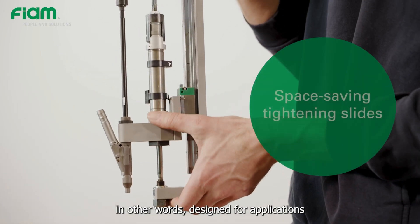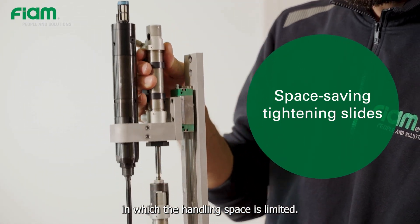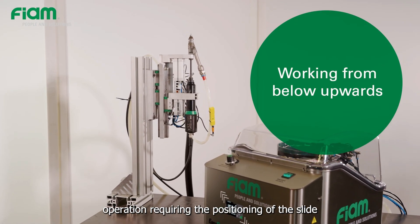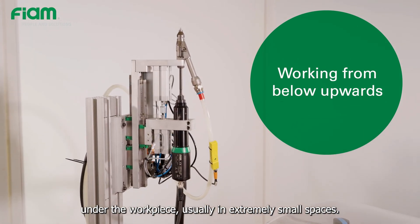The slides of the MCA are space-saving — in other words, designed for applications in which the handling space is limited. Therefore, they are also suitable for working from below upwards, an operation requiring the positioning of the slide under the workpiece, usually in extremely small spaces.